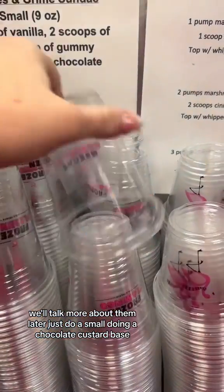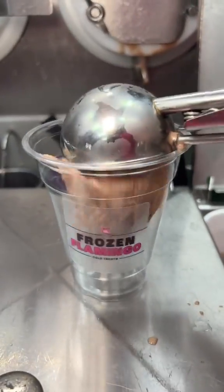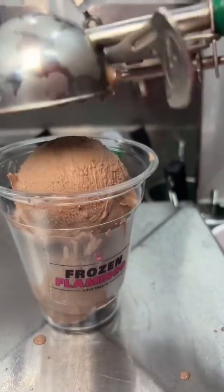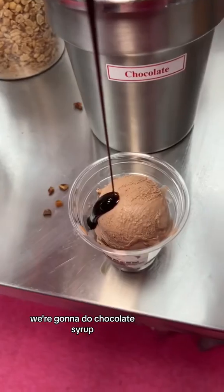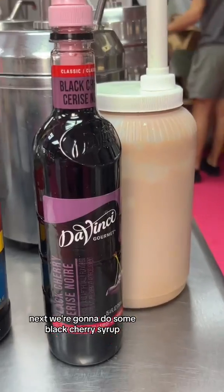We'll talk more about them later. Let's just do a small chocolate custard base. Next we're going to do some chocolate syrup, then some black cherry syrup.